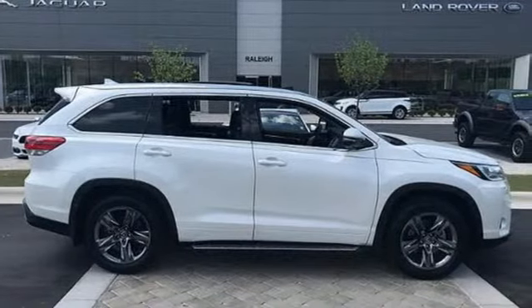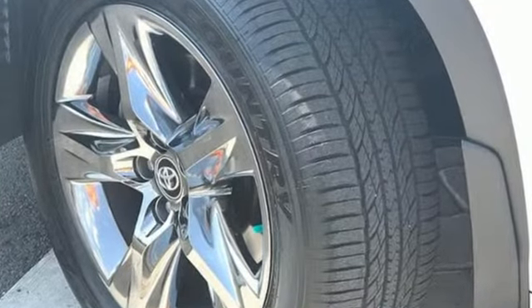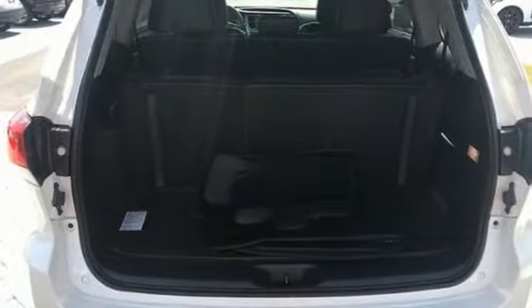Edmunds.com notes that tossing out minivans and V8-powered toy box hauling behemoths, the Highlander is likely the sweet spot for most.